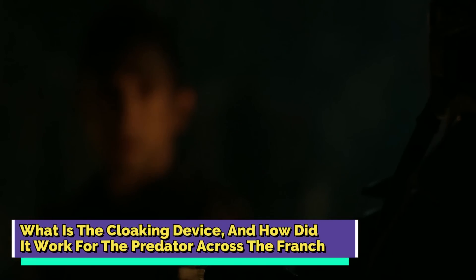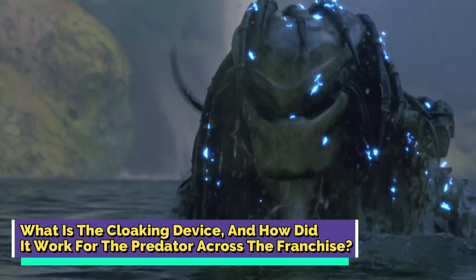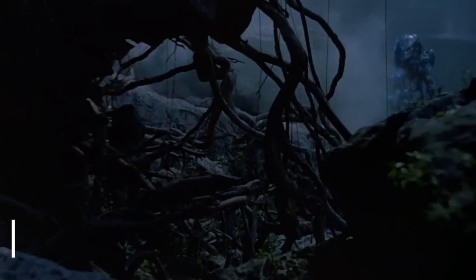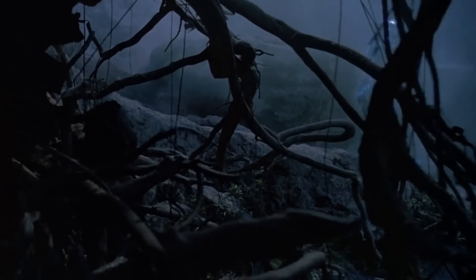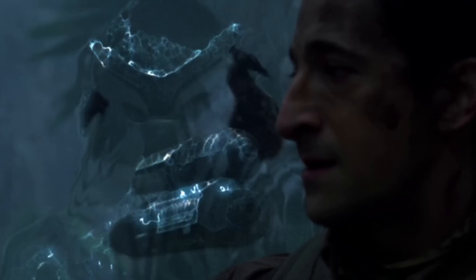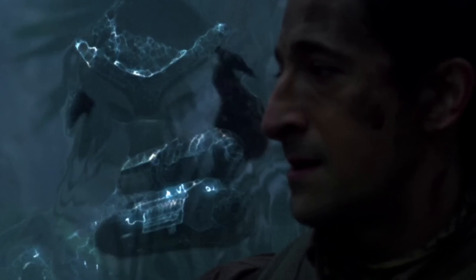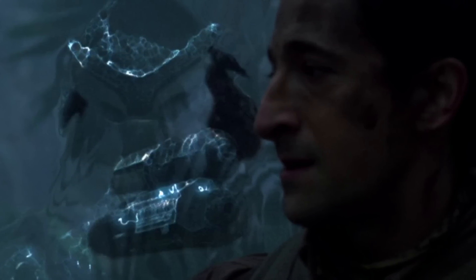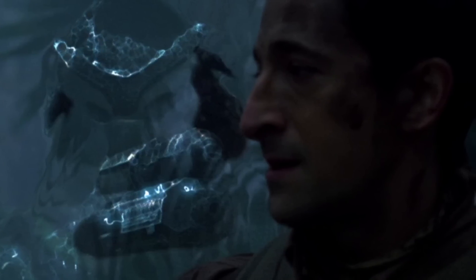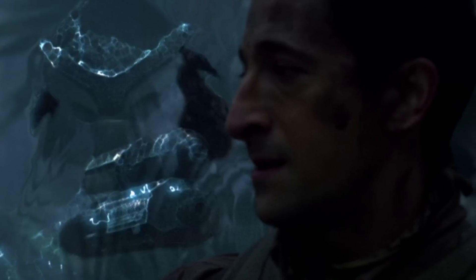What is the cloaking device, and how did it work for the Predator across the franchise? The cloaking device was essentially a piece of technology that enabled the Predators to turn invisible, also known as the invisibility system, chameleon field, or the shift suit. It warped the light around the user so that anyone looking directly at them would see right through them at any object behind the user. The cloak was quite effective in fooling most creatures, but it did have its own limitations, and there were certain ways to detect its presence.